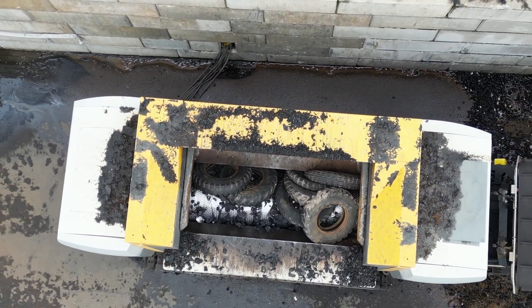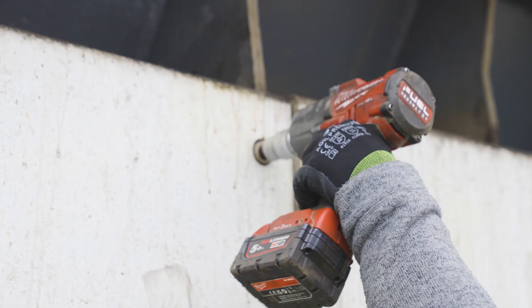It was important for us to have a mobile shredder — firstly, to ensure cleanliness below the shredder, and secondly, to be able to flexibly organize the whole thing here on the company premises, so that the shredder can be transported from A to B.